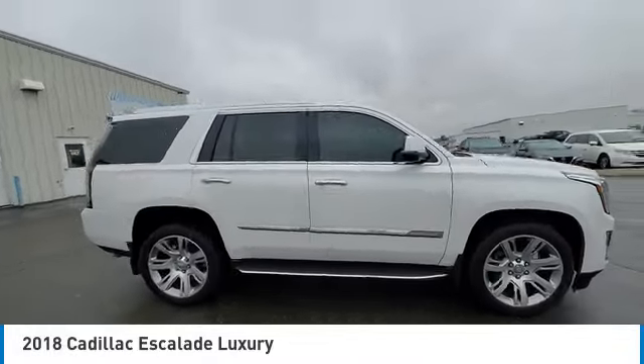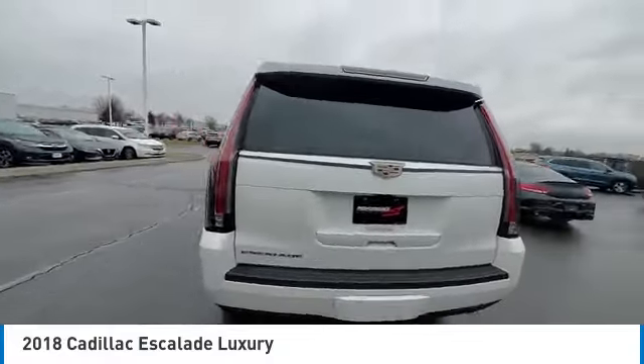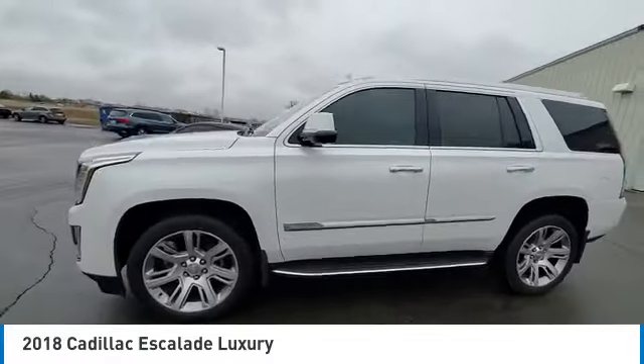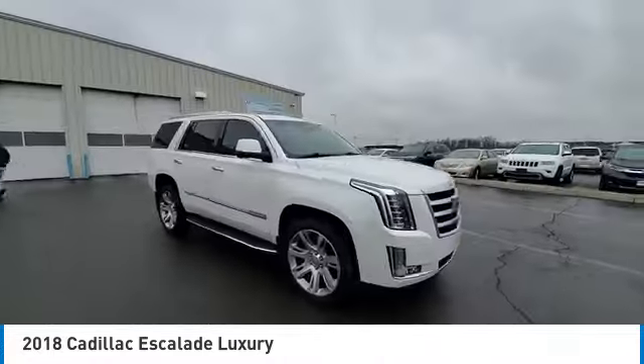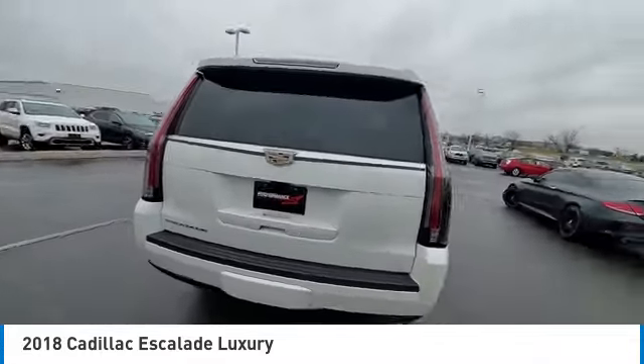Stop by and take a look at the 2018 Escalade. A full-size luxury SUV, the Cadillac Escalade stands for A-list style. Thrilling yet effortless performance combined with advanced luxury and technology that's on the leading edge of the industry makes the Escalade an easy choice.